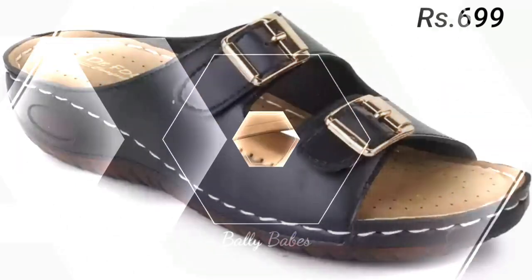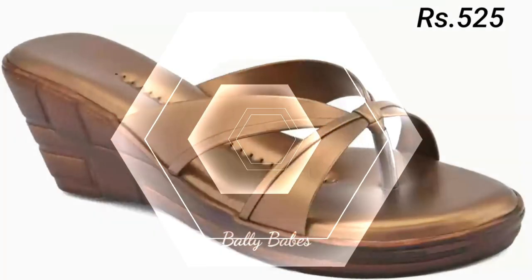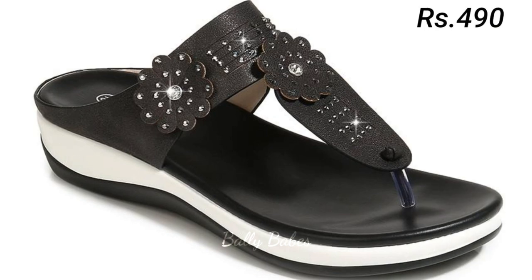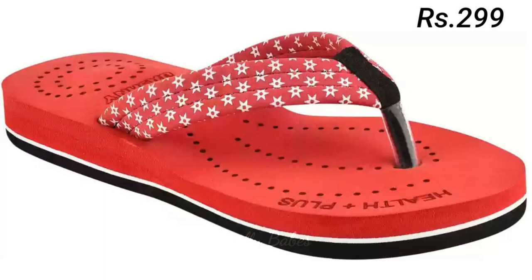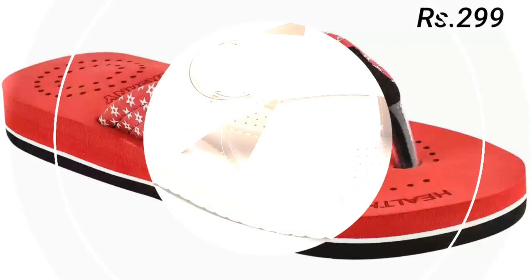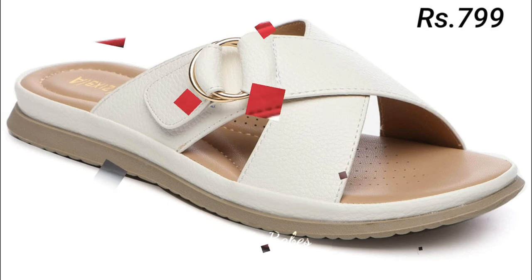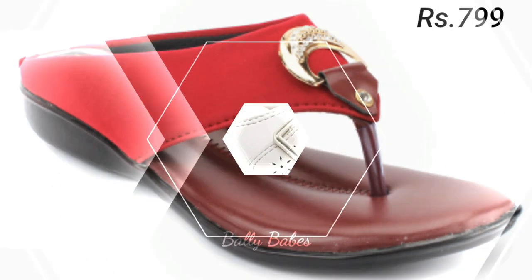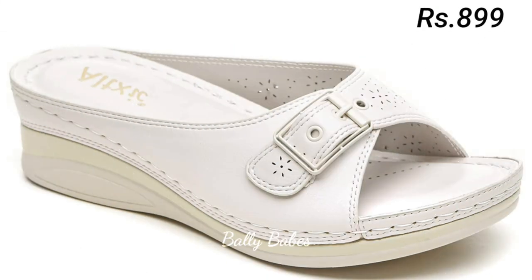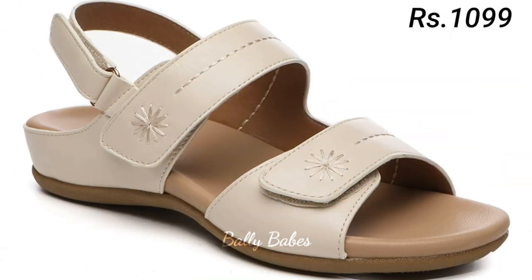Now let's talk about another stylish and versatile option: block heel sandals. Block heel sandals are perfect for any occasion. With their chunky, solid heels, this style offers both height and stability, making it a comfortable option for all-day wear. Whether you are running errands or hitting the town for a night out, block heel sandals are the perfect choice.